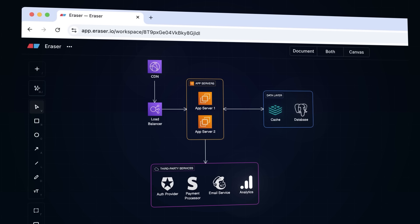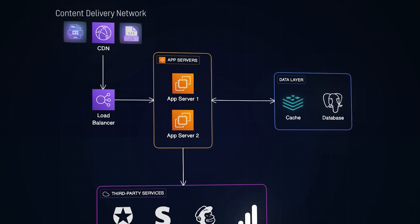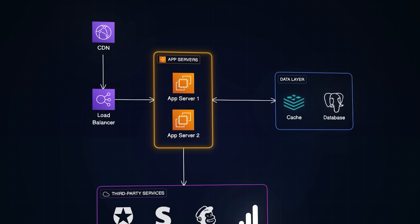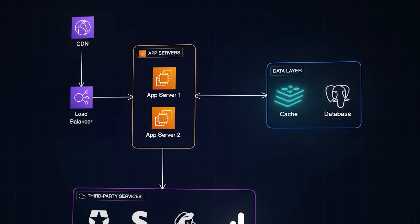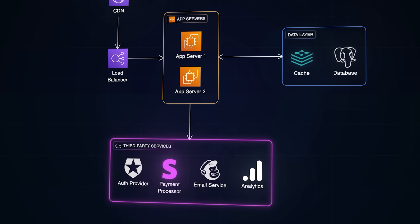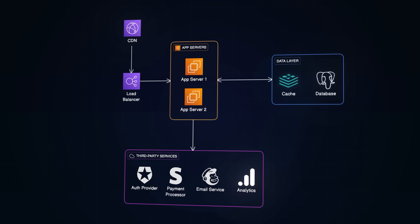A typical web application has several layers. At the front, you have a CDN — a Content Delivery Network — that serves static assets like images, CSS, and JavaScript from servers close to your users. Behind that, a load balancer distributes incoming traffic across multiple application servers. Those application servers run your actual code — Node, Python, Go, Java, whatever your stack is. Your app server talks to a database, usually something like PostgreSQL or MySQL for transactional data. And you've probably got a caching layer too — Redis or Memcached — to avoid hitting the database for every request. And then there are third-party services: payment processors, authentication providers, email services, analytics, and so on. On a normal day, traffic flows through the system smoothly. But on Black Friday, every single one of these layers becomes a potential failure point.